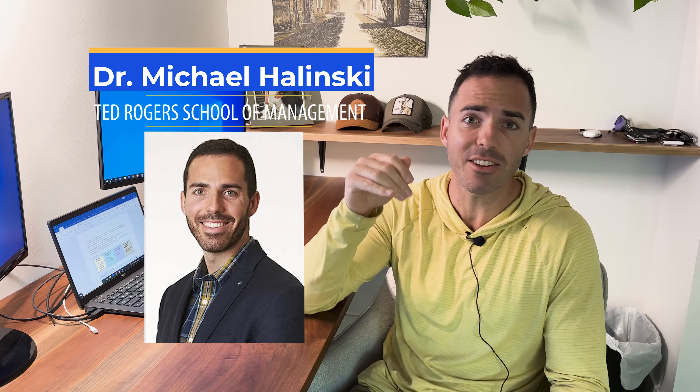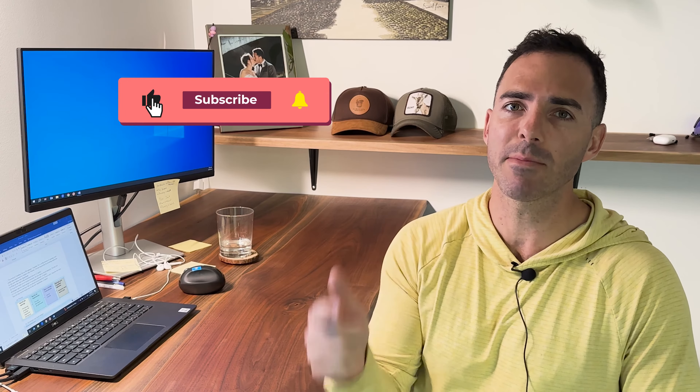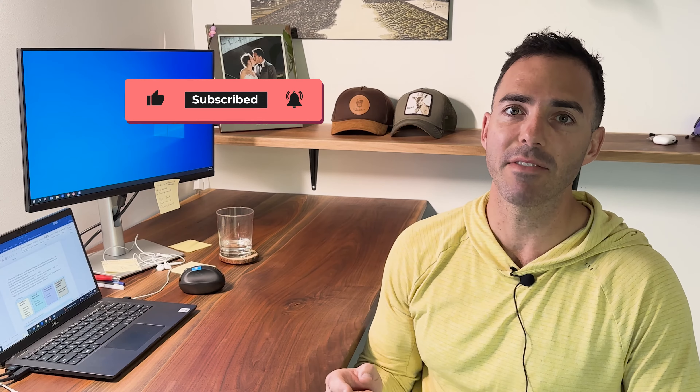Hey guys, I'm Mike. I'm an HR prof at the Ted Rogers School of Management. In weekly videos, I share my most challenging HR exam questions and how to ace them on the exam. So if you are in HR or have a big HR exam coming up, hit subscribe, smash like, and make sure the notification tab is on and check out my weekly videos.